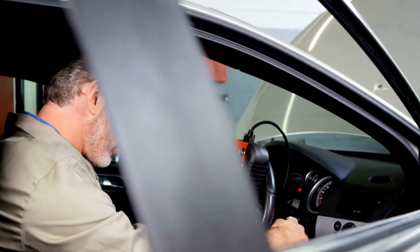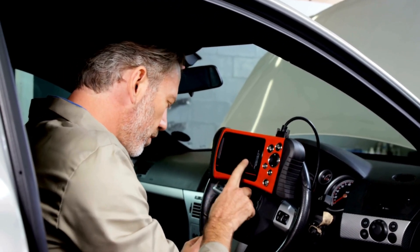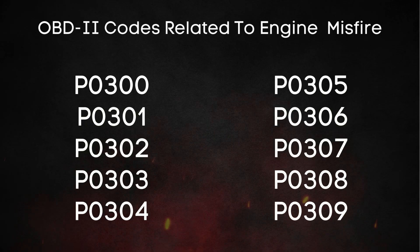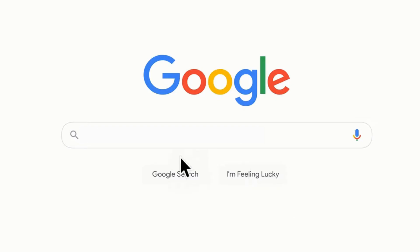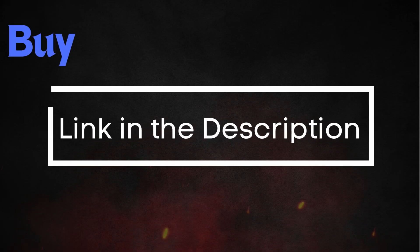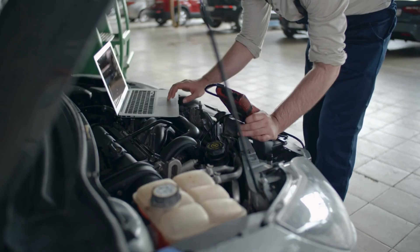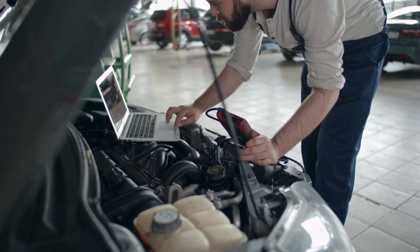The best way to confirm a misfire is by retrieving OBD-II codes, which can pinpoint the exact issue. Here are some common codes related to engine misfires. If you're not sure what these OBD-II codes mean, you can visit our website, obdcode.org, where we've got a full list of codes and their explanations. I'll also put a link down below if you need an OBD-II scanner, or you can head to any auto parts store and scan your car for free.